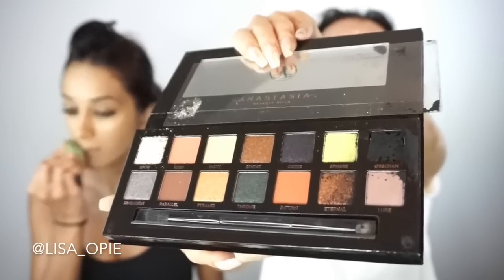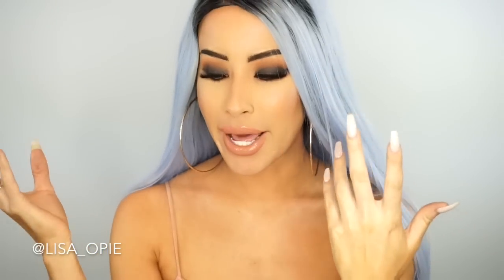So I got the new Anastasia Prism palette. Oh my God, there's like black exploded. I like the triangle thing — it's pretty nice. Oh my God, so it's like velvet packaging, like the Modern Renaissance. Oh my God, everything is broken. Everything is broken — not everything, but the black went into the other colors, which is not good. Why would they do this to me?